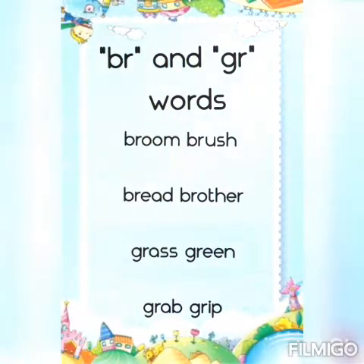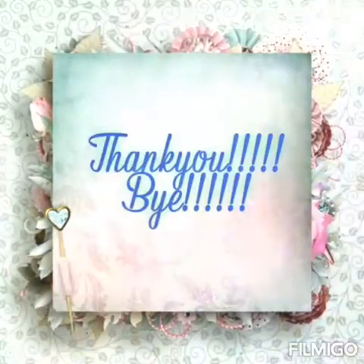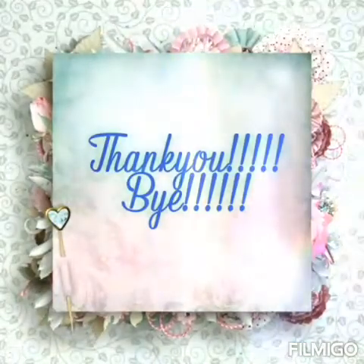Fantastic boys! Keep practicing these words and see you soon. Bye bye and take care.